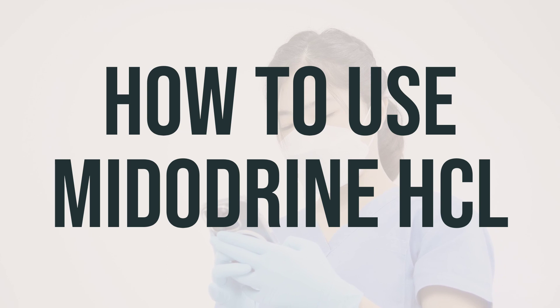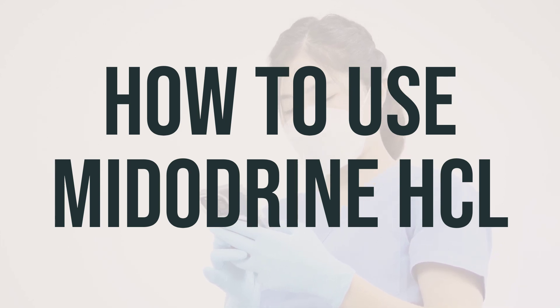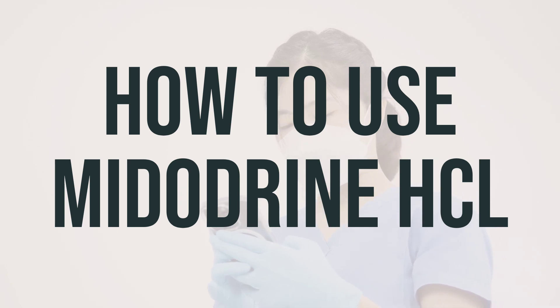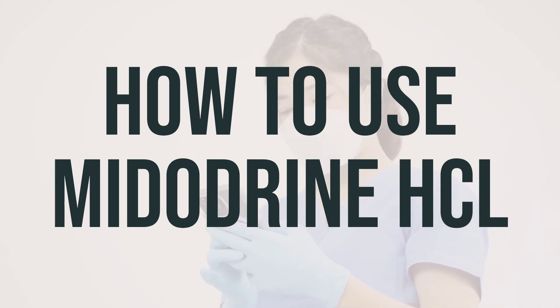The dosage will be determined by your doctor based on your medical condition and response to treatment. They will likely start you on a low dose and then gradually increase it to minimize side effects. It's important not to increase your dose or take it more often than prescribed. To get the most benefit from Midodrine HCL, take it at the same times each day, and using it regularly as prescribed will help improve your symptoms.